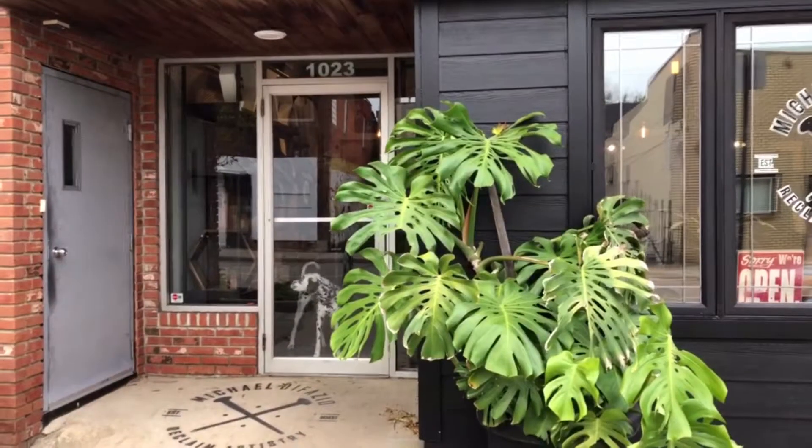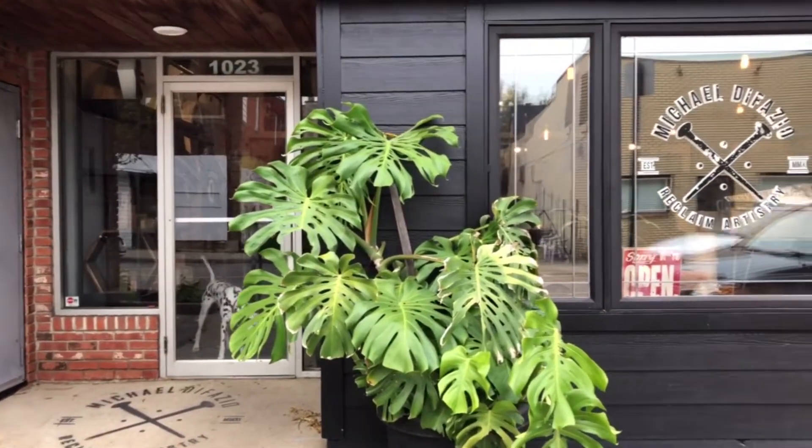Hi everyone, this is Trish from Team Monty at RE-MAX Preferred Realty and welcome to another episode of This Is Our Town. Today I am in Fort City on Drullard Road with Michael Defazio of Reclaimed Artistry, and we wanted to bring this to you because we think this is the coolest thing ever.